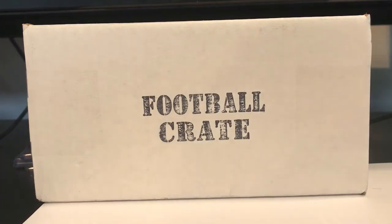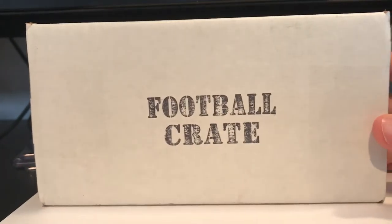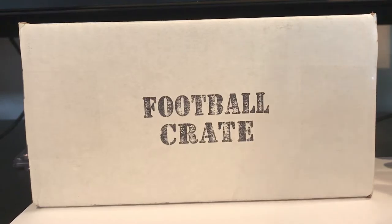Hey guys, what's up? My name is Mark. I'm very much into football card collecting and I've been watching a couple of YouTube channels and I decided to get the football crate as my first subscription box. I'm just going to break it live and see what happens. This was $30 with $5 shipping, so let's get into it.